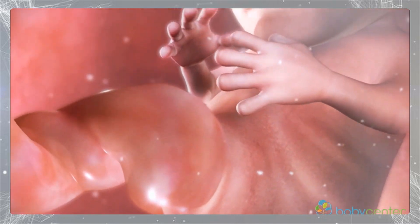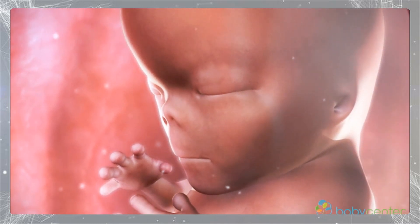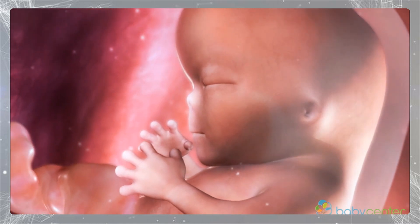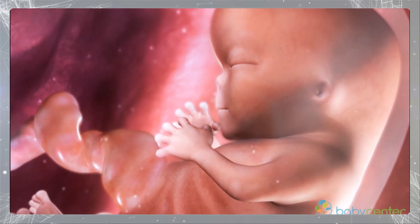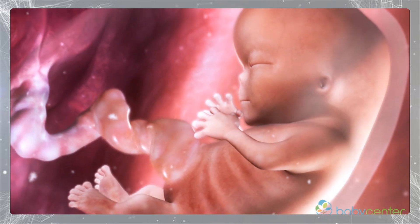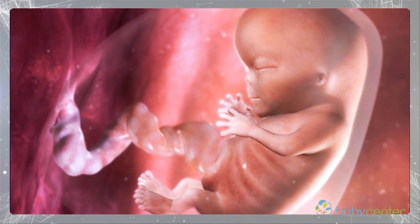By week nine, the embryonic tail is gone. Your baby is looking more human every day, with protruding limbs and fingers, a defined nose, mouth and eyes, and tiny earlobes.